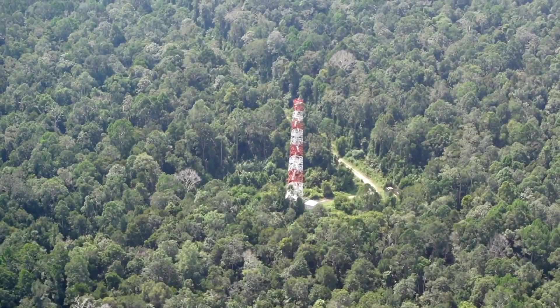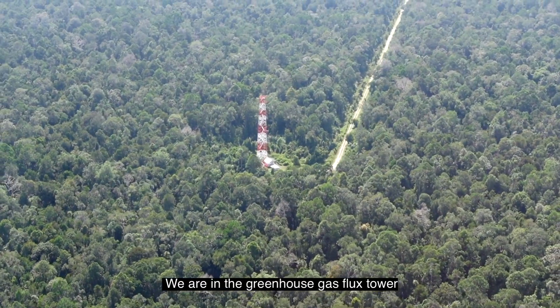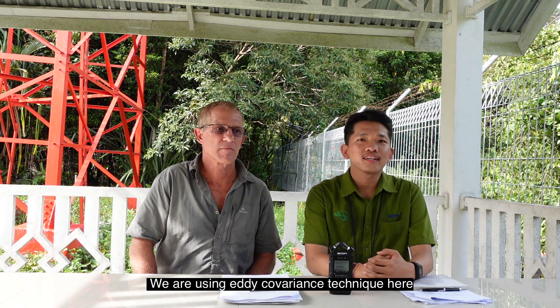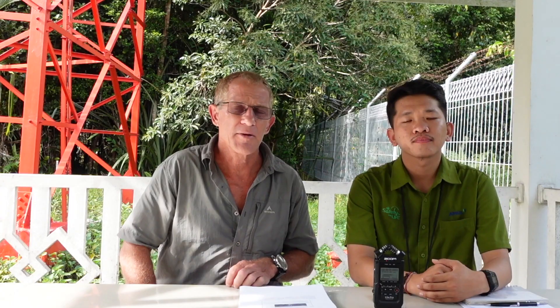Another key issue for peatland operations is the emissions of carbon dioxide and greenhouse gases such as methane. April has invested in flux towers to help keep track of what's really happening on the ground and just above it. We are in the greenhouse gas flux tower, measuring net ecosystem CO2 and methane exchange using the eddy covariance technique — this measures the net between removal and emissions of CO2 and methane, providing a science-based understanding for minimizing the impact of land use change and implementing responsible peatland operations. The tower we're at today is inside the RER, representing the pristine natural forest. We have a second tower located in a degraded forest outside the RER, and a third tower located in our acacia plantation, and all three of these towers are in peatland.